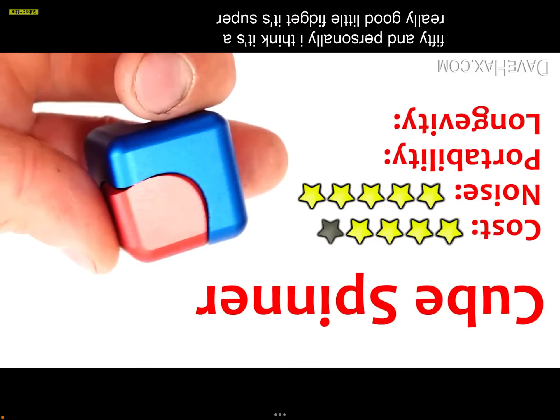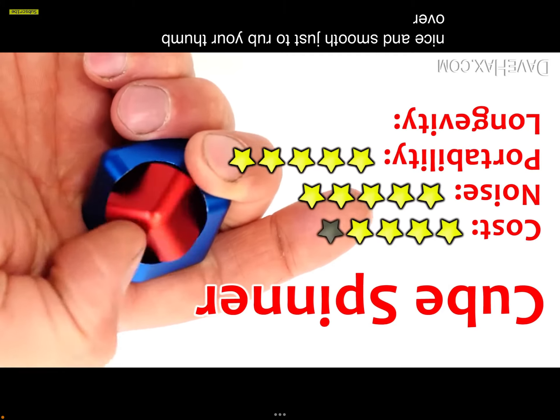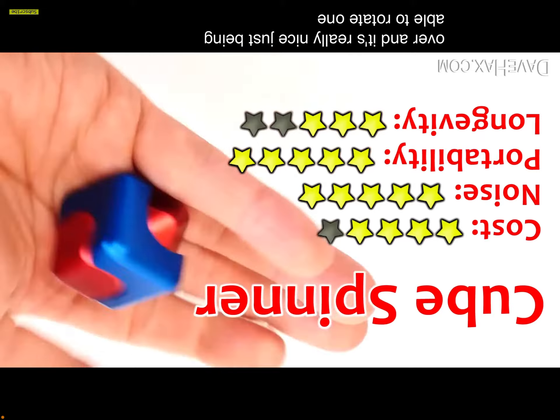If you want to know what my job is — I sell puppets for like $2. I don't want to get into it because of legal things related to school. But back to the video: it's nice and smooth just to rub your thumb over, and really nice being able to rotate just one corner.